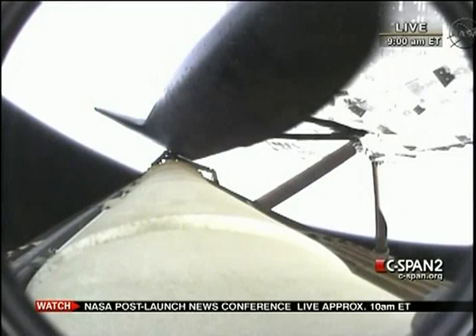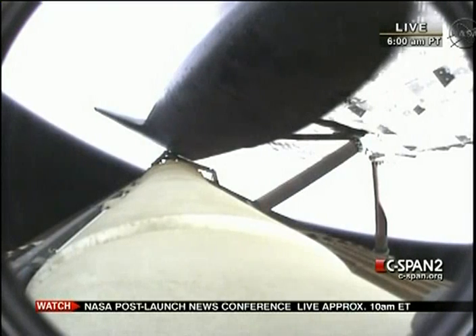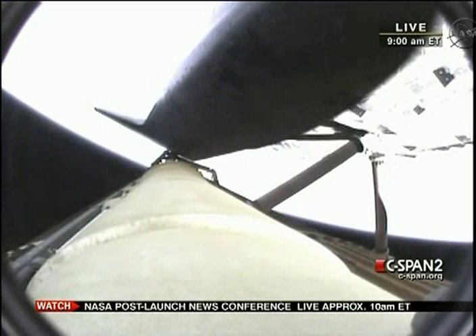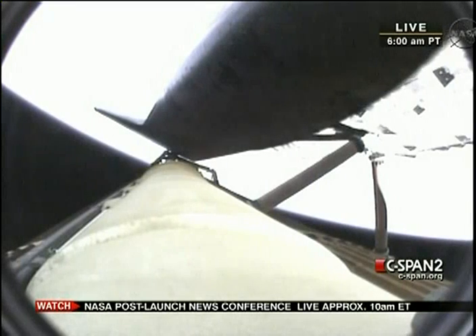Hydraulic systems and electrical systems on board the orbiter all nominal. Endeavour, negative return. Roger, negative return. Endeavour can no longer return to the Kennedy Space Center in the event of an engine failure now, but all three are still in good shape, as are all of the other systems aboard the orbiter.